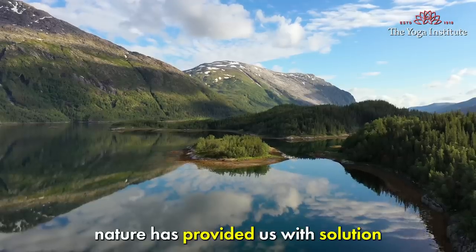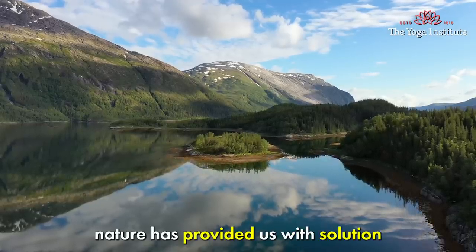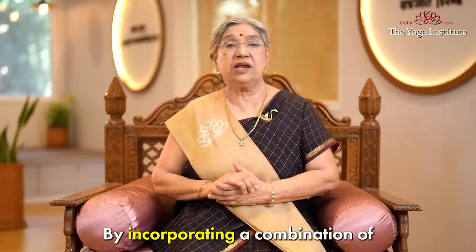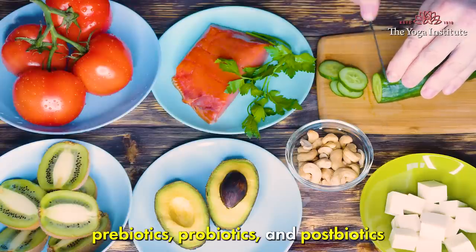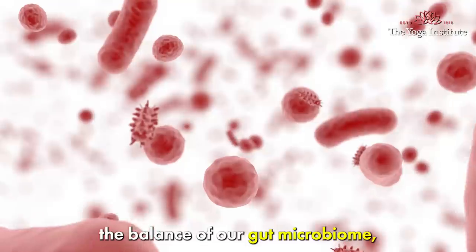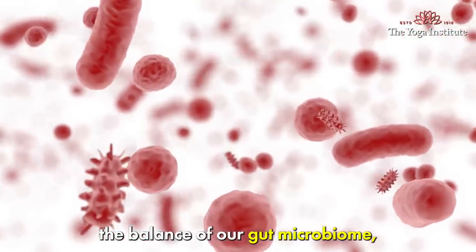But don't worry, nature has provided us with solutions — prebiotics and probiotics. By incorporating a combination of prebiotic, probiotic and postbiotic into our diet, we can support and restore the balance of our gut microbiome.